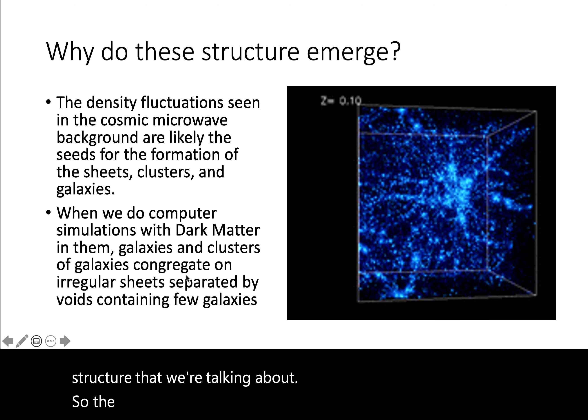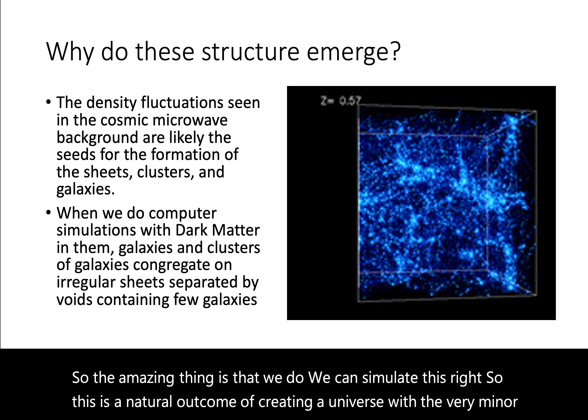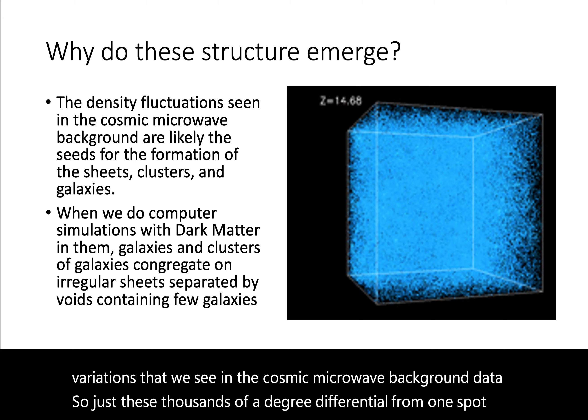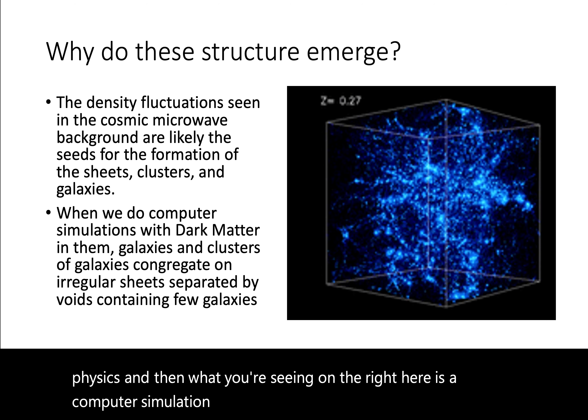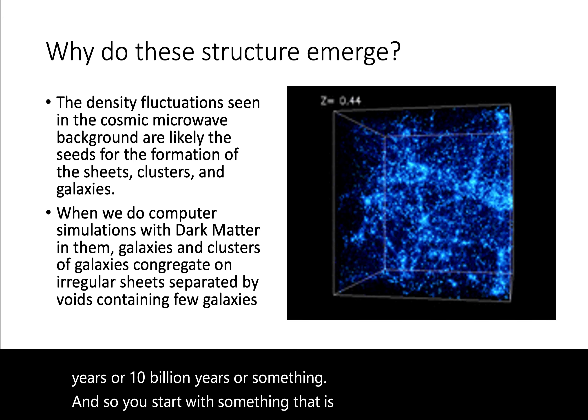The amazing thing is we can simulate this. This is a natural outcome of creating a universe with the very minor variations that we see in the cosmic microwave background data — just thousandths of a degree differential from one spot to another in the early universe. Then you mix in the laws of physics, and what you're seeing on the right here is a computer simulation where every single second is like 5 to 10 billion years. You start with something that is more or less homogeneous but has an average variation in density corresponding to the cosmic microwave background, and then you put in the laws of gravity — because gravitational force causes less dense places to have less gravity and more dense places to have more gravity — and as things collect, they form these structures, this cosmic web-like structure and these clusters of galaxies.